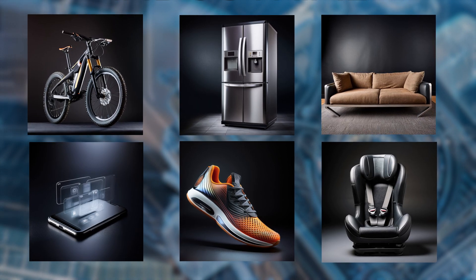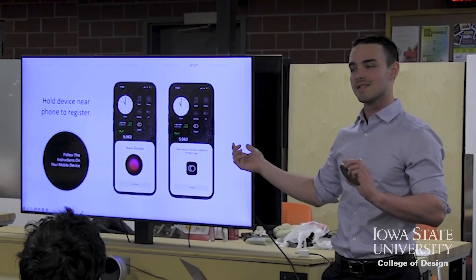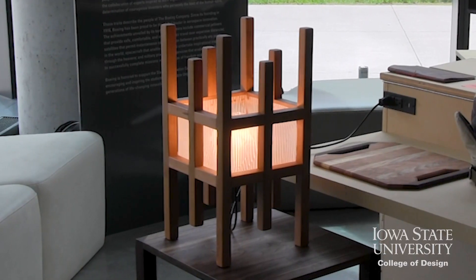But let's rethink how we define product. Industrial designers create products ranging from digital interfaces that shape virtual experiences to soft goods like shoes and backpacks and hard goods like appliances and furniture.